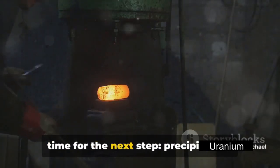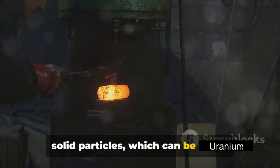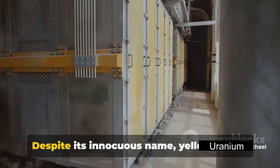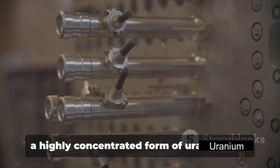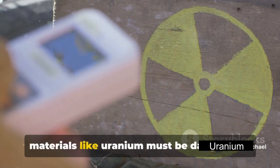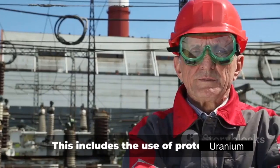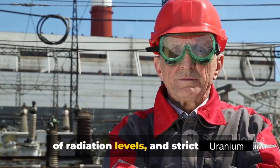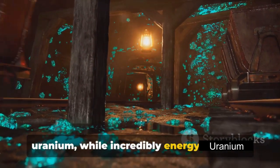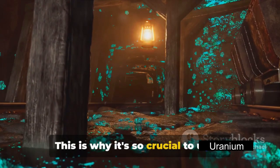Once the uranium has been dissolved, it's time for the next step: precipitation. This involves adding a chemical to the solution that causes the uranium to form solid particles, which can be easily separated from the remaining liquid. The solid uranium particles are then filtered out and dried to create what's known as yellow cake — a highly concentrated form of uranium that must be handled with care. Special care and precautions are needed to protect workers and the environment from radiation exposure, including the use of protective clothing and equipment, regular monitoring of radiation levels, and strict rules about disposal of radioactive waste. It's also important to remember that uranium, while incredibly energy dense, is not a renewable resource — once it's been mined and processed, it can't be replaced.